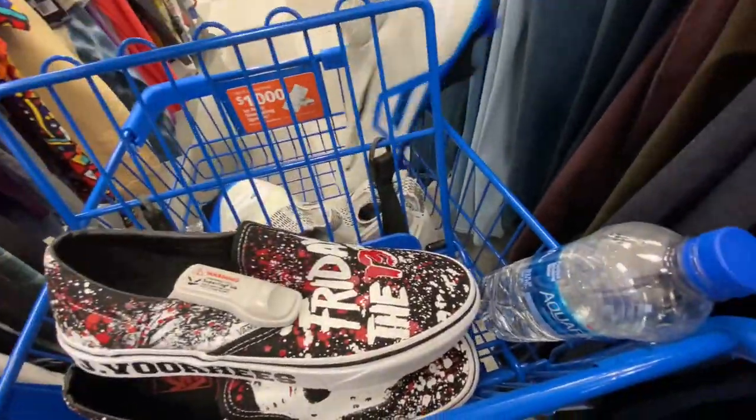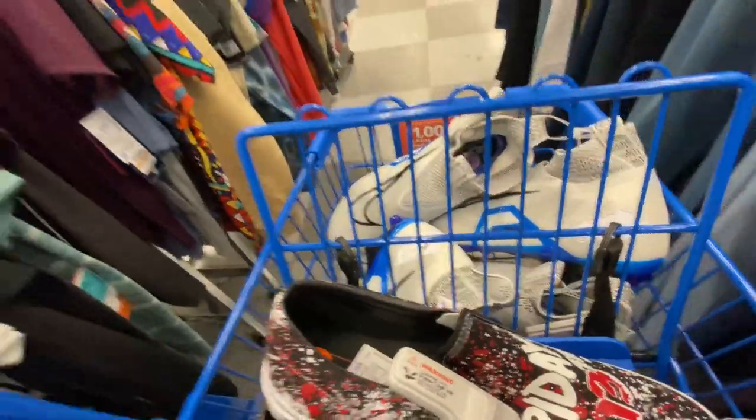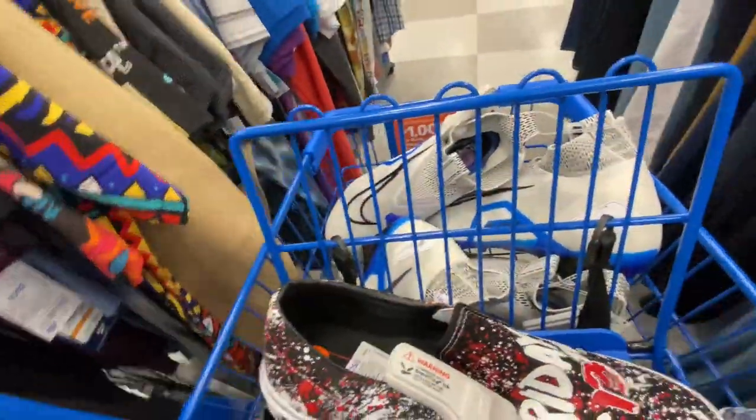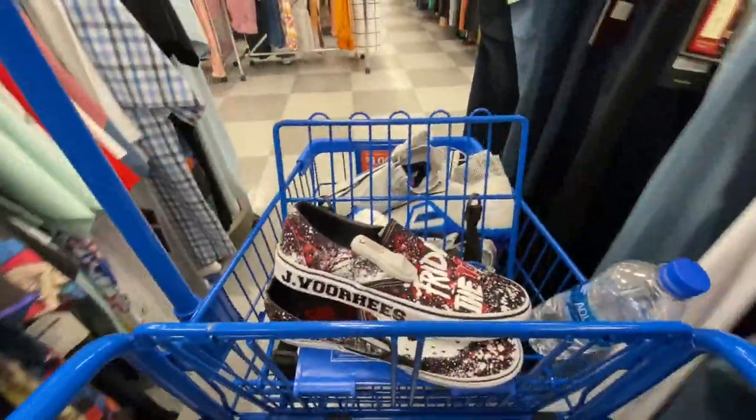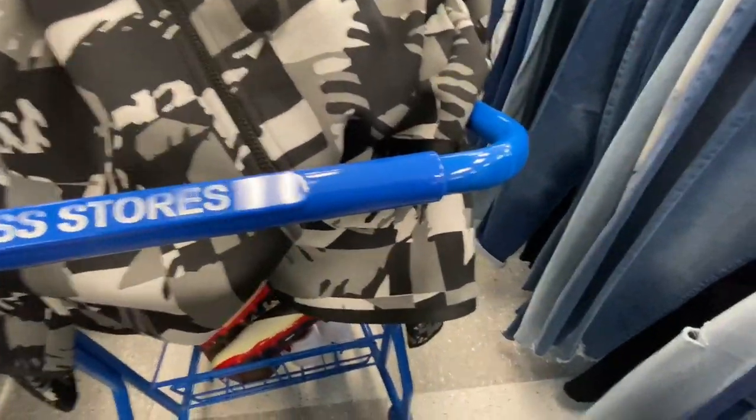You've probably seen these in Hustler Hacks' last video — the Nike Alpha Menace 3 Elite, 18 bucks on these. Get all of these you can. Hustler Hacks found like 17 of them, and I already sold one of mine for 150 plus shipping, so I was super happy to find those.